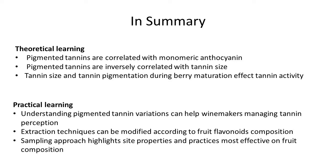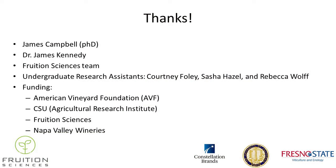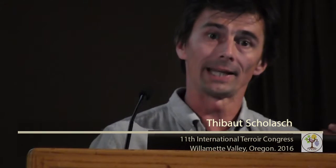In summary, there were two sorts of learnings. Theoretical: pigmented tannin is correlated with monomeric anthocyanins; pigmented tannin increases as tannin size decreases; and tannin size and tannin pigmentation together affect tannin activity. Practical: in the future, understanding the kinetics of pigmented tannin across different sites and in response to different practices will give winemakers new tools to manage tannin perception even before the fruit is harvested.